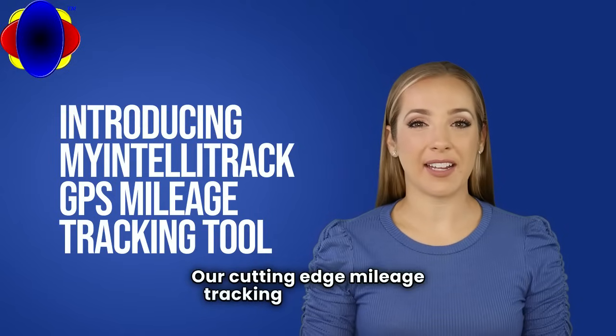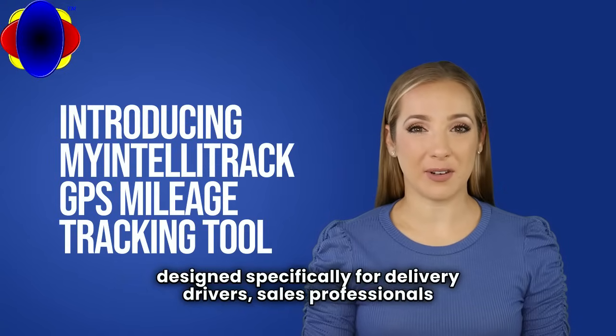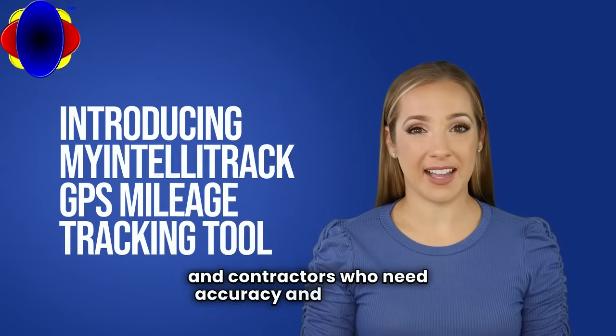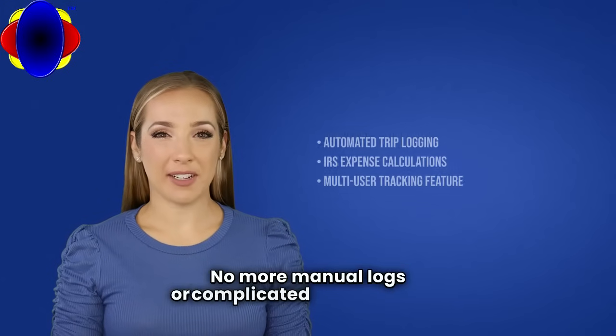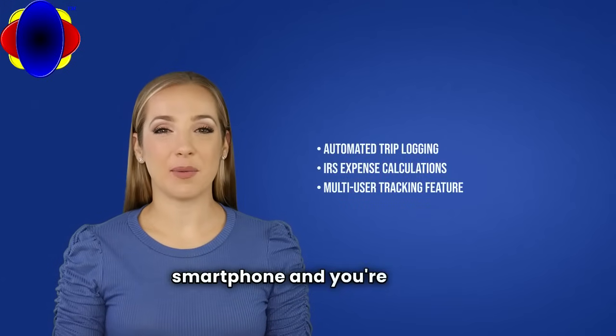Our cutting-edge mileage tracking application is designed specifically for delivery drivers, sales professionals, and contractors who need accuracy and efficiency. No more manual logs or complicated spreadsheets — just a simple tap on your smartphone and you're ready to go.